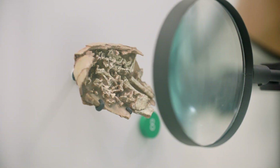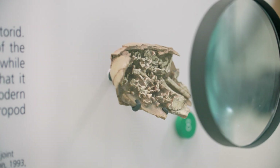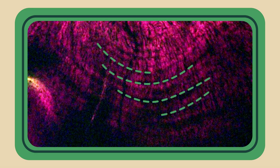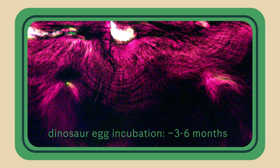Looking at fossil embryos can also answer questions about dinosaur development. It's become much easier to study those embryos, to reconstruct them digitally, and to look at features that are usually quite difficult to see. Some scientists have looked at the embryonic teeth — there are little lines that grow in those teeth, and those lines can tell you how long that tooth has been present in the embryo. It seems that dinosaurs had longer incubation periods, between three and six months.